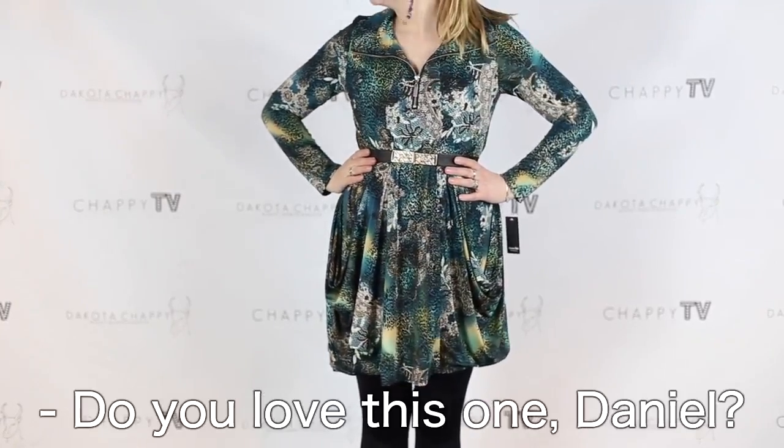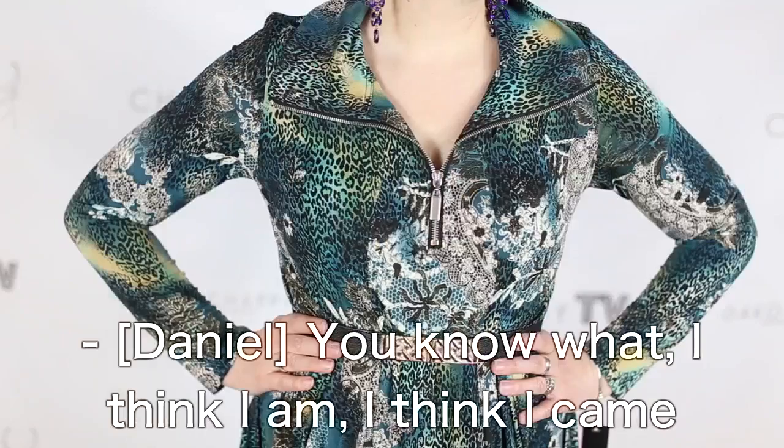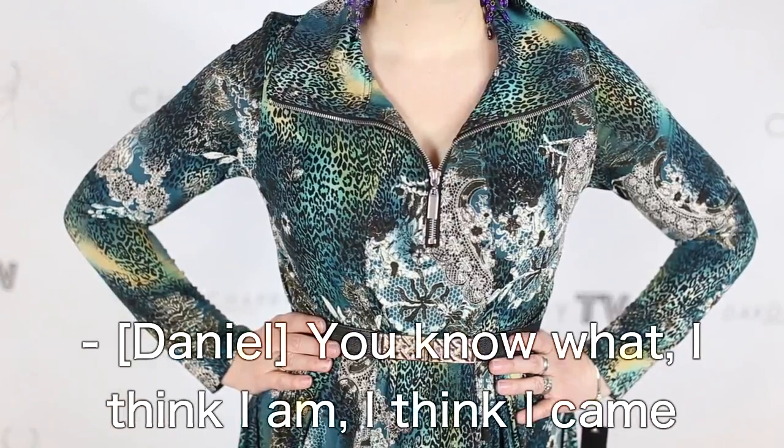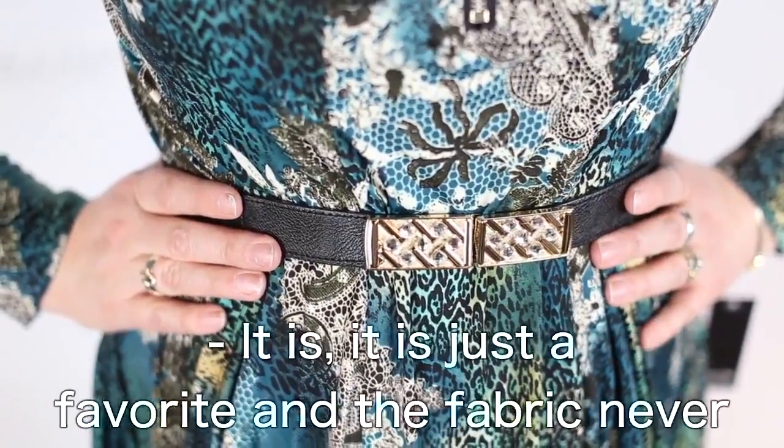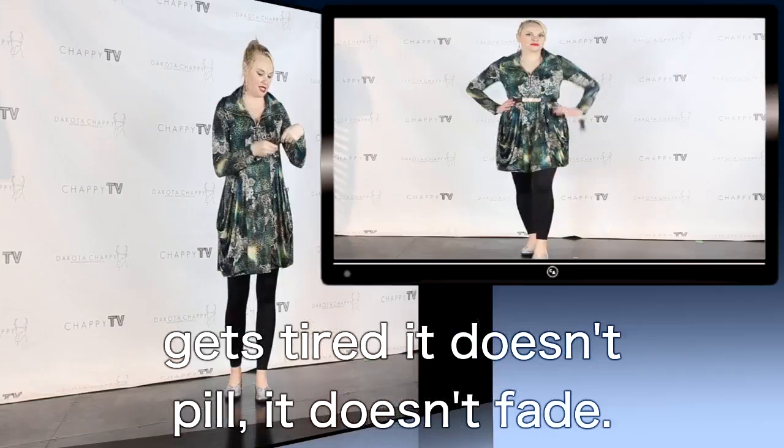Do you love this one, Daniel? I love that. Are you a Mansion Mama guy? You know what, I think I am — I came to fall in love with it because everyone looks good in this. It is just a favorite, and the fabric never gets tired, it doesn't peel, it doesn't fade.